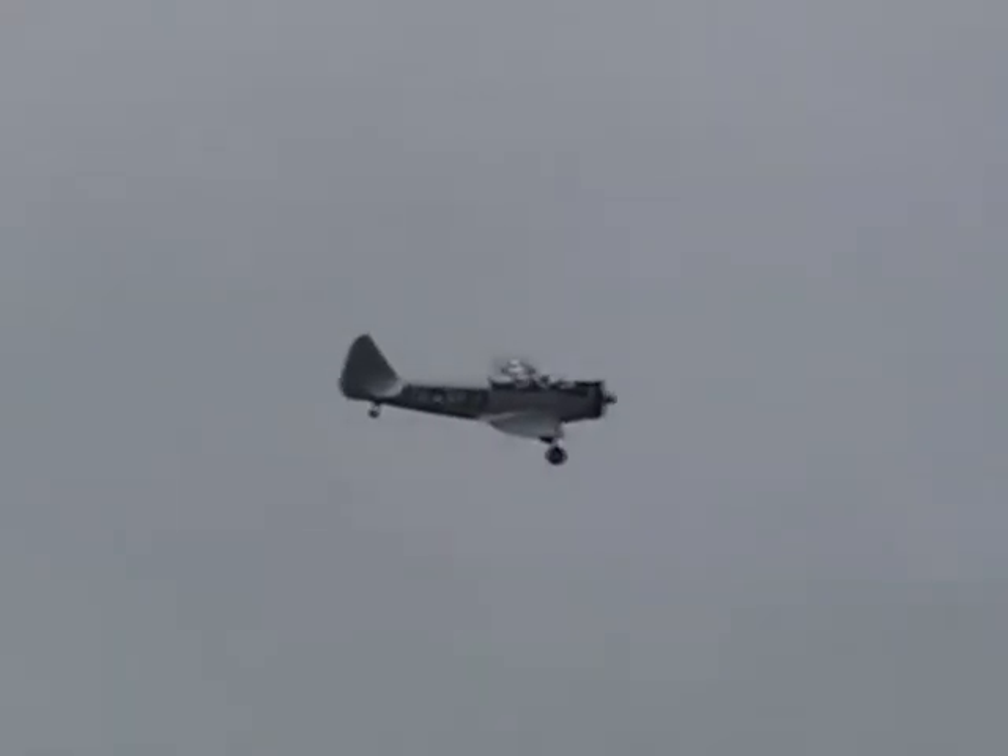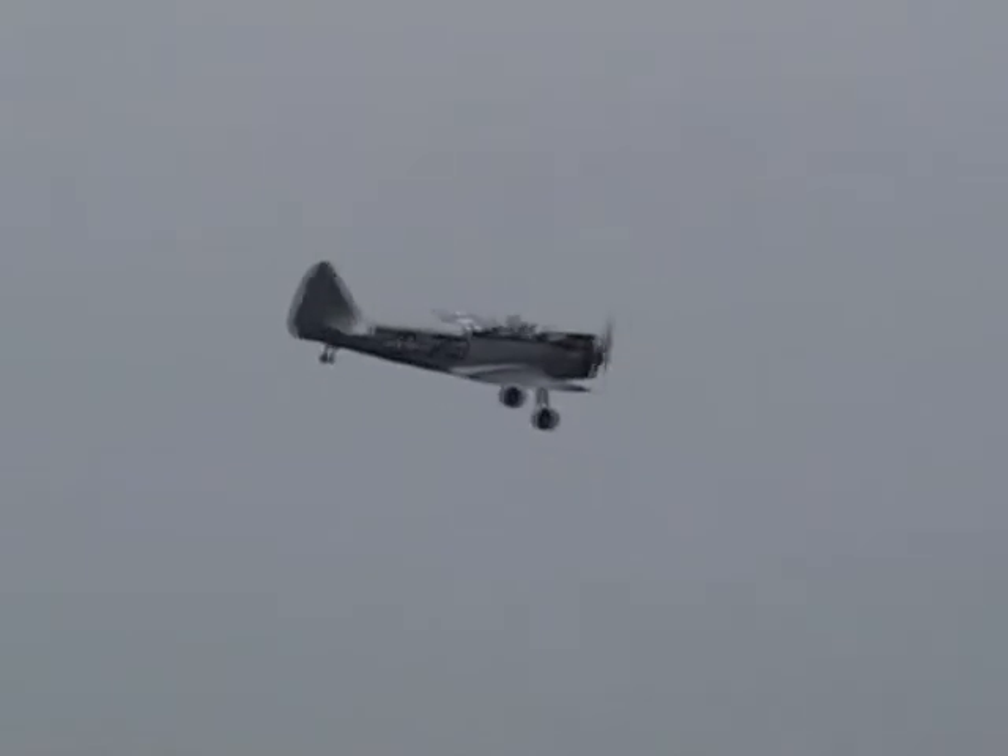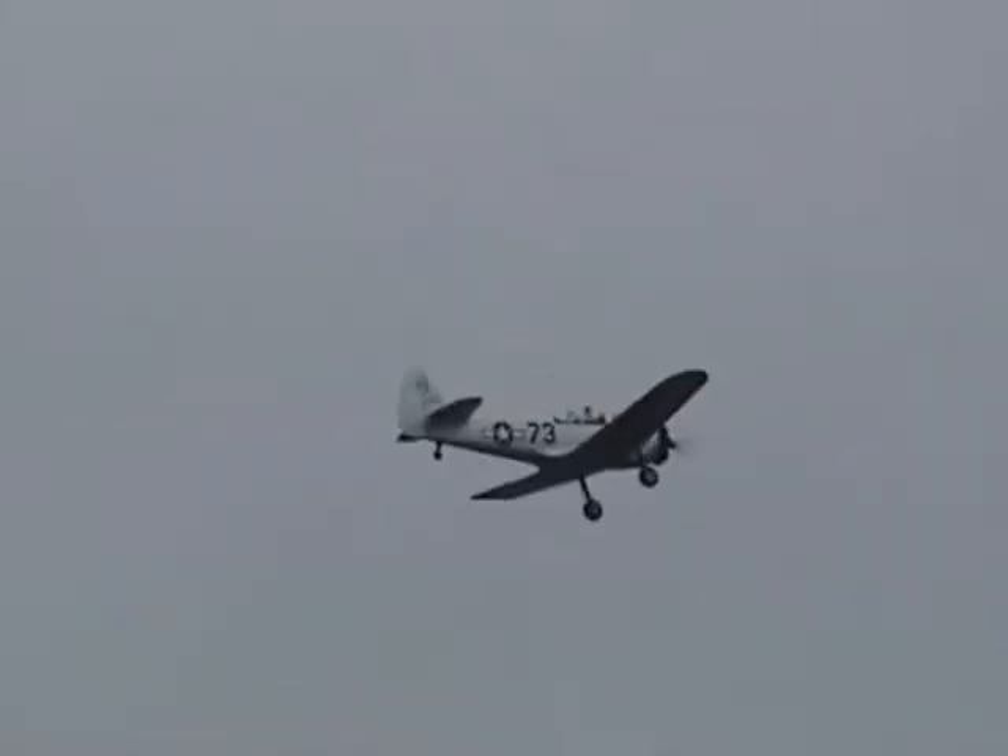Not such a problem with the PT-23, because again, the gear is very widely spaced on it. It's a pretty stable airplane, as you can see.